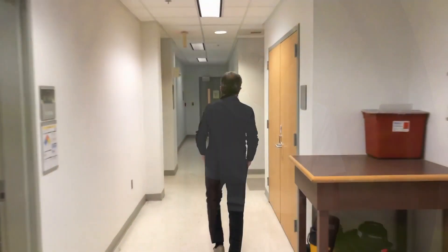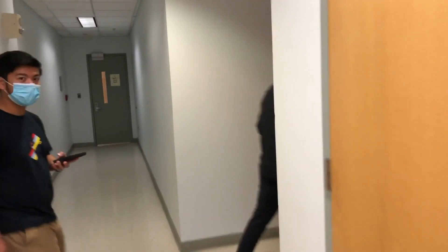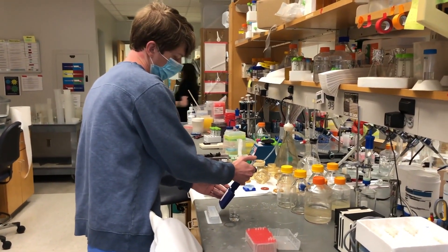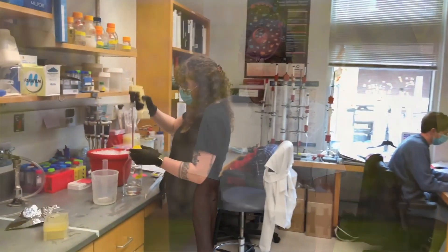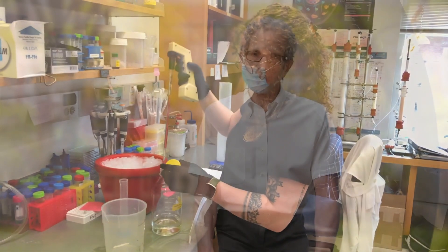My approach to running a lab is built around the idea that my trainees should become independent scientists. This to me is the most critical aspect that I try to develop. And in order to do that I must serve as a kind of mirror to help graduate students, postdocs, and even undergraduates understand what their capabilities are, what their strengths and weaknesses are, and how they can apply and overcome their weaknesses and utilize their strengths to make the best contribution they can to advancing science.